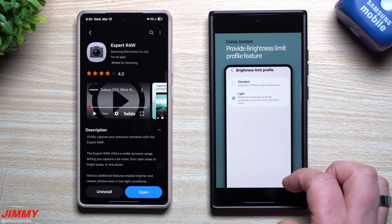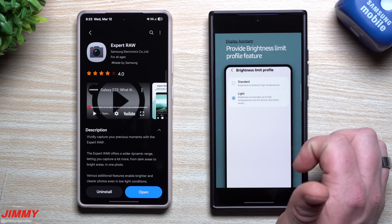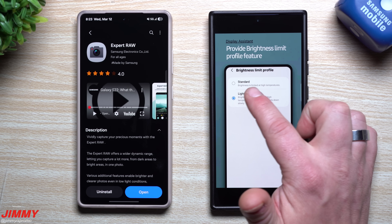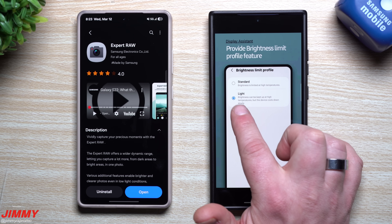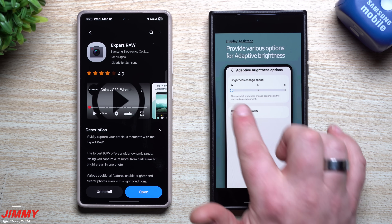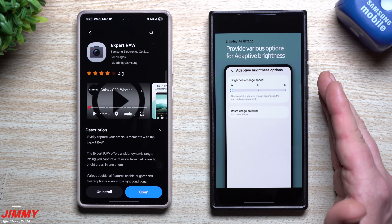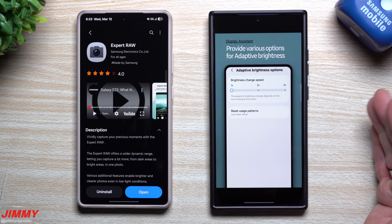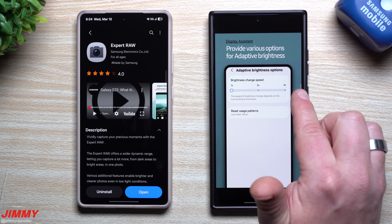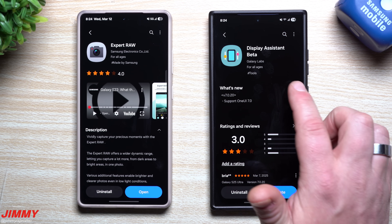You can also use the screen-on feature to keep the screen on for 30 minutes. Normally your stock screen timeout goes up to about 10 minutes, but with this you can keep it on for 30, and the only way to turn off the display would be to press the power key, do a device reboot, or let the battery drop below 15%. You can also set brightness limits — standard limits brightness at high temperatures, or light keeps brightness up at high temperatures while the device cools slowly. You can also adjust the speed at which adaptive brightness changes, up to 4x faster.